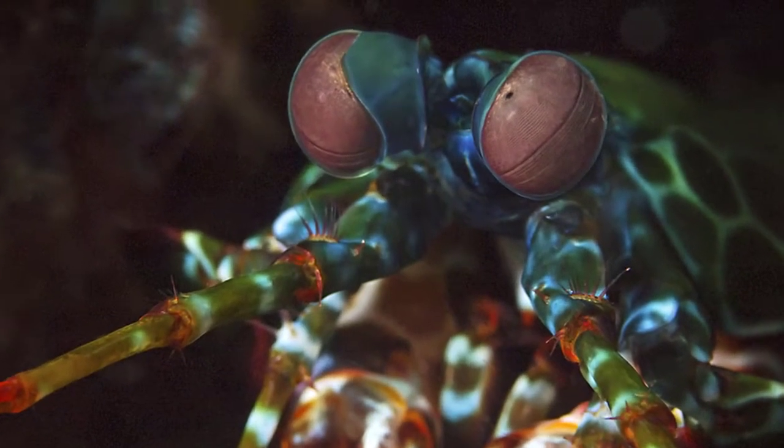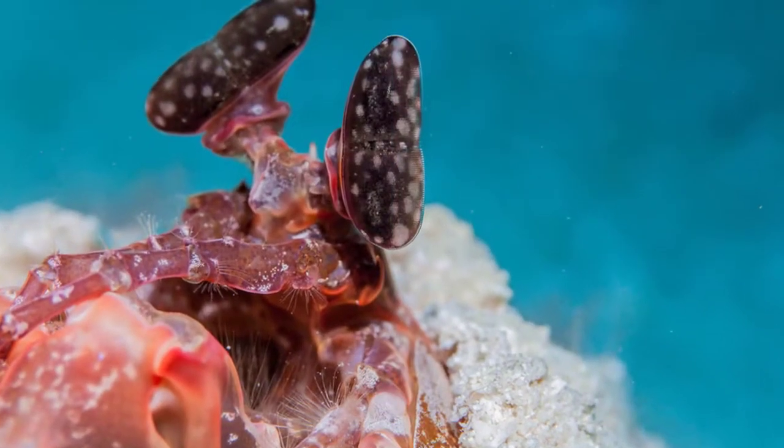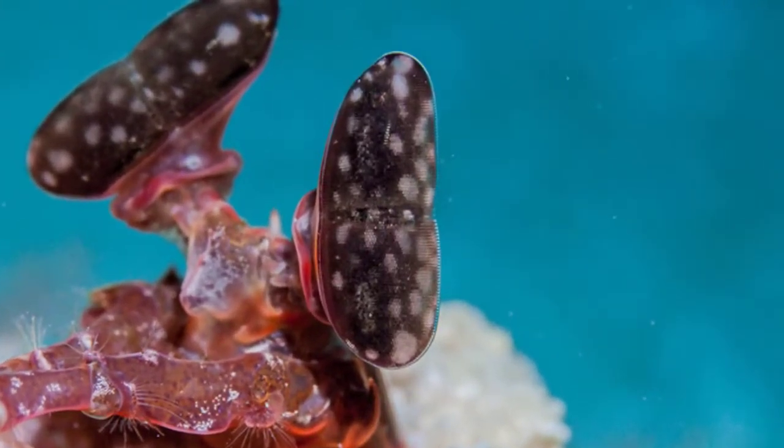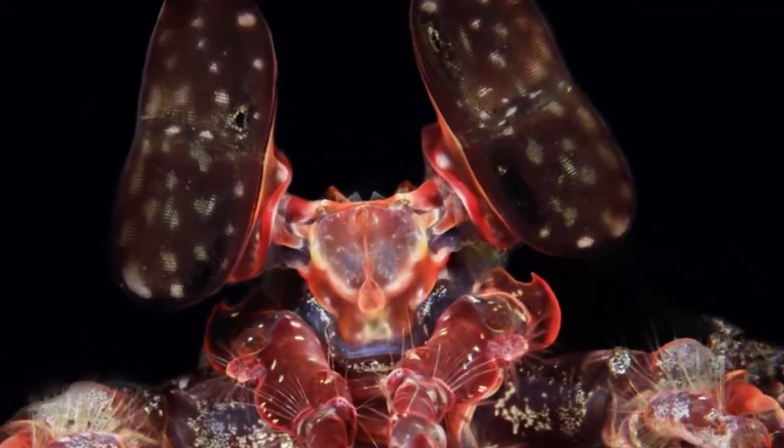Eleven: mantis shrimps are able to identify their neighbors by smell and by morphological characteristics. Twelve: some species of mantis shrimp are monogamous and spend up to 20 years together. During mating rituals, mantis shrimps often fluoresce.